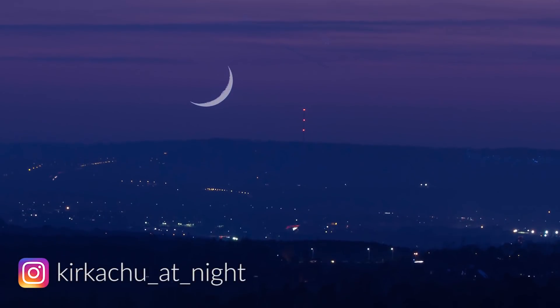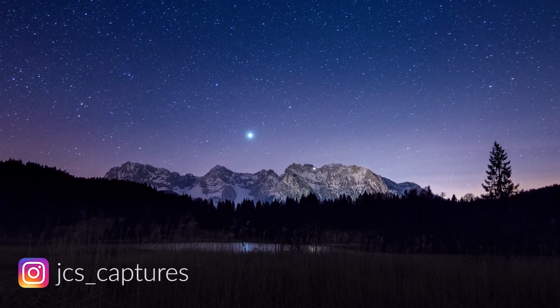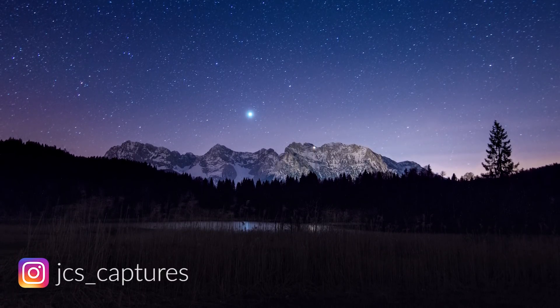Starting with this beautiful conjunction of a crescent Moon and Venus taken by Kirkutu at Night, using the Moon Bazooka — the Sigma 150–600mm — or as she likes to call it, the Copernicus Cannon. There's another opportunity to get a very similar photograph on May 17th. Next up is this image by Jacob of Jupiter above the Karwendel Mountains in the Alps — love the colors, and you get a little reflection of Jupiter in the lake in the foreground, plus some lights on the mountain from people climbing.